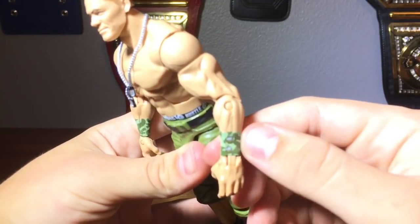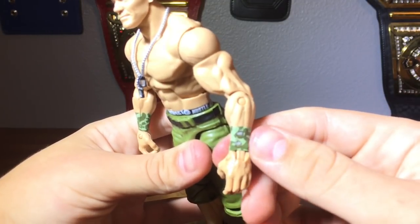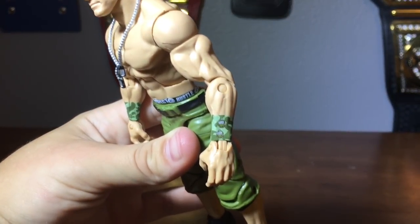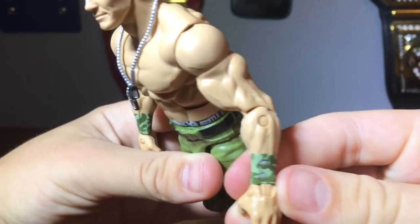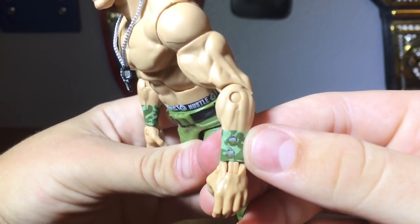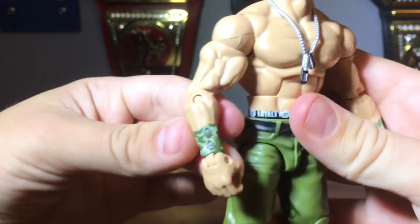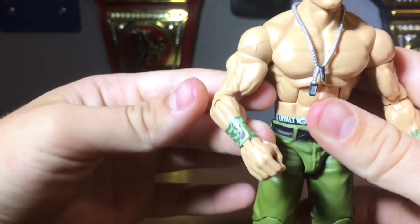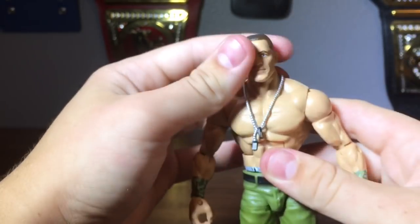On the wristbands we have some nice green camo. Let me get it focused — there we go. You can see the designs on there; I'm not really sure what that design is exactly. I do believe the colors were darker that night than what's showing up on camera, but I'm not really sure.